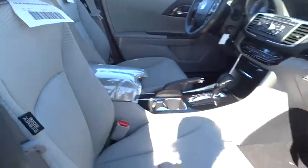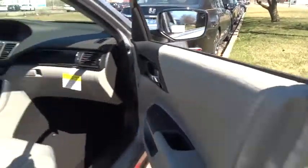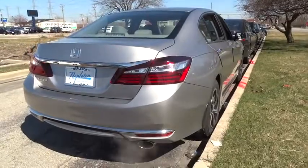Power windows. Rear window defroster. Trip computer. Brake assist. Tachometer. Overhead console. Panic alarm. Remote keyless entry. Cloth seat trim. Front bucket seats. Front reading lamps.